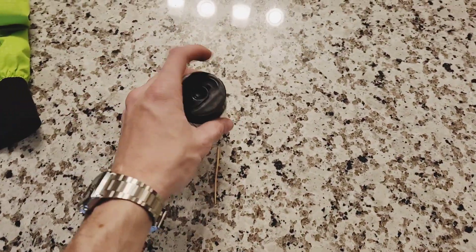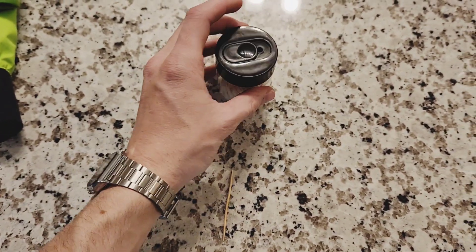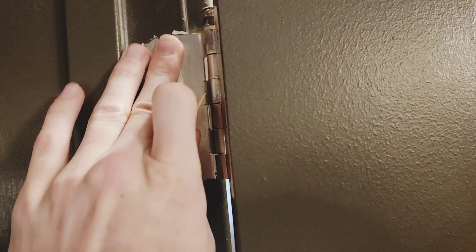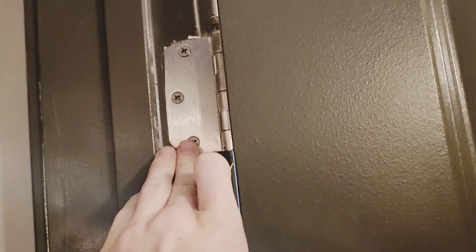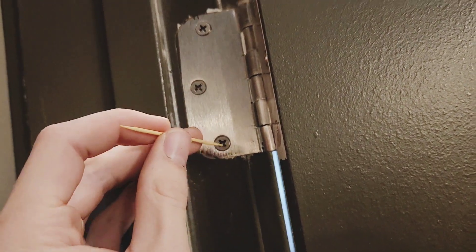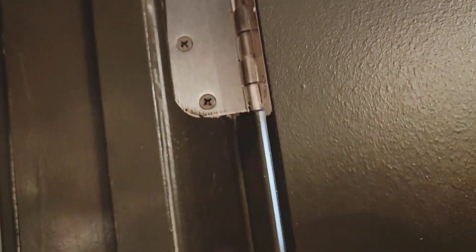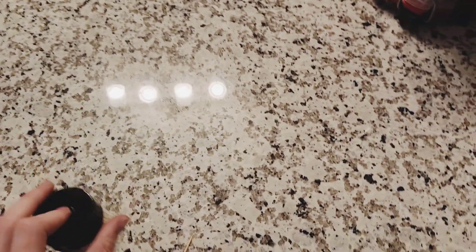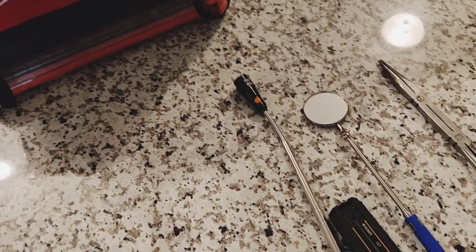Alright, moving on to honorable mentions. We have a pack of toothpicks. Now why a pack of toothpicks you might say? Well, if you do anything in woodworking, you know how much of a pain it is when hinges will come a little bit loose and start wearing out those screws, and before long the wood behind the screw is completely chewed up. This allows you, when the screw does strip out that wood, to just shove a toothpick in there, snap it off a couple times, and it works so so well. If you don't already have one in your kit, pick up a pack of toothpicks off of Amazon.